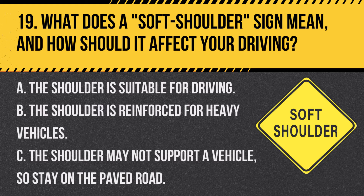Question 19. What does a soft shoulder sign mean and how should it affect your driving? A. The shoulder is suitable for driving. B. The shoulder is reinforced for heavy vehicles. C. The shoulder may not support a vehicle, so stay on the paved road. Answer: C. The shoulder may not support a vehicle, so stay on the paved road. A soft shoulder sign indicates that the road shoulder is unpaved or potentially unstable.